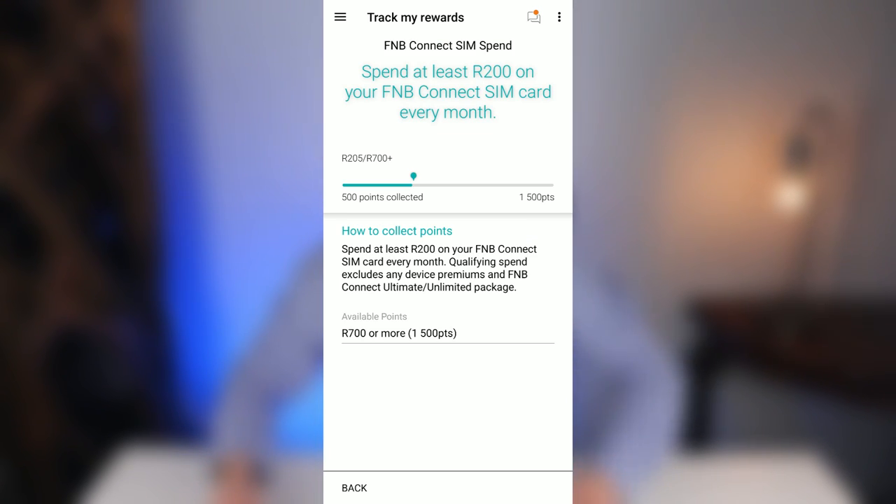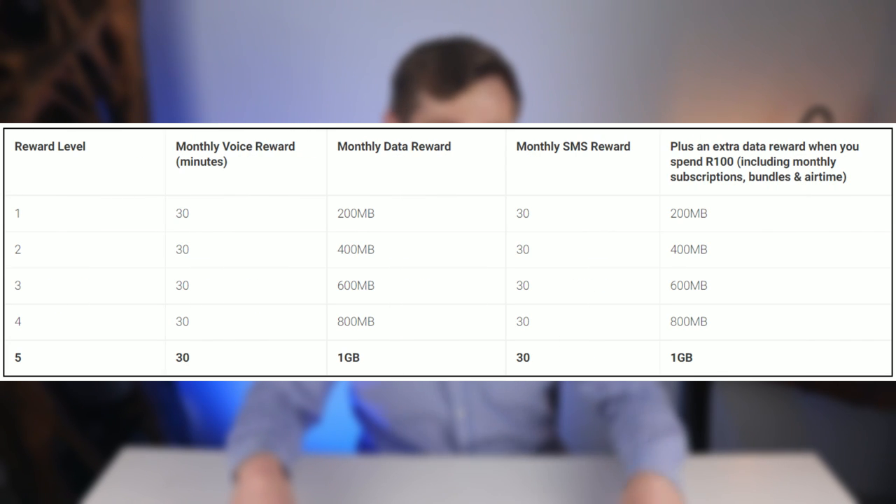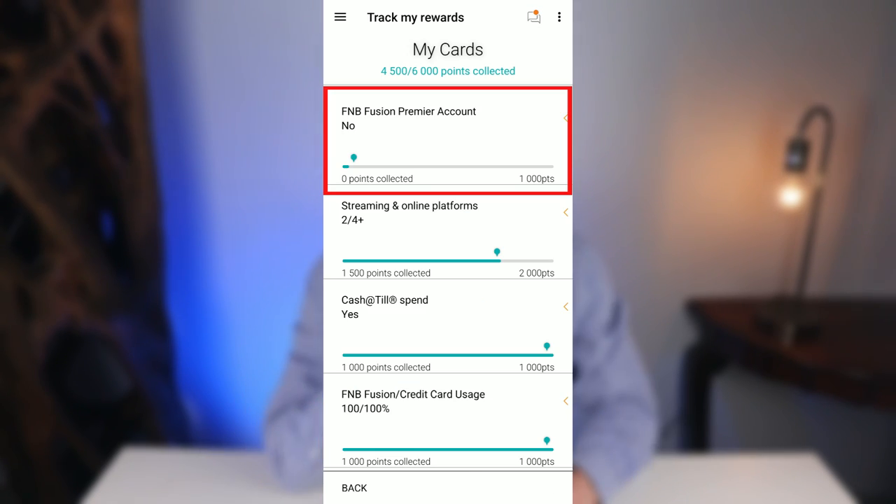In the FNB Connect SIM Spent subcategory, you can earn between 500 and 1,500 points depending on how much you spend on your FNB Connect SIM every month. The FNB Connect SIM piggybacks on the Cell C network and is available from any FNB branch. We spend 205 rand per month for 100 minutes and 2 gigabytes of data, plus extra rewards from being level 5 on eBucks, and we earn 500 points from this category.